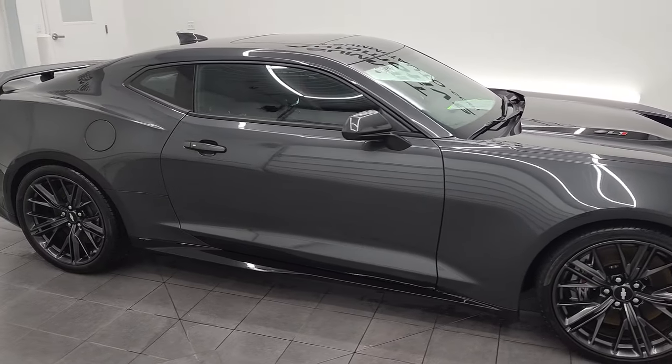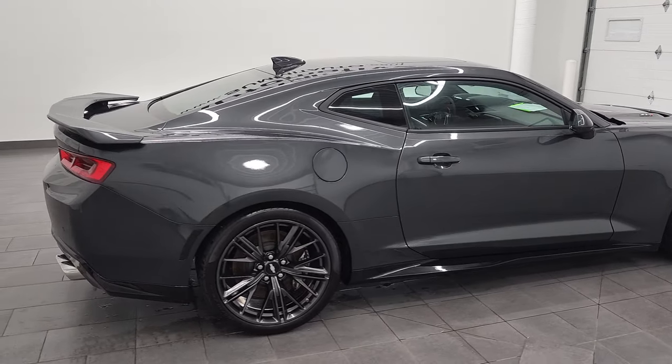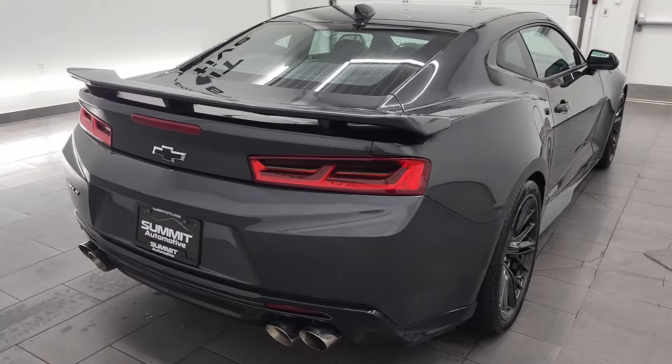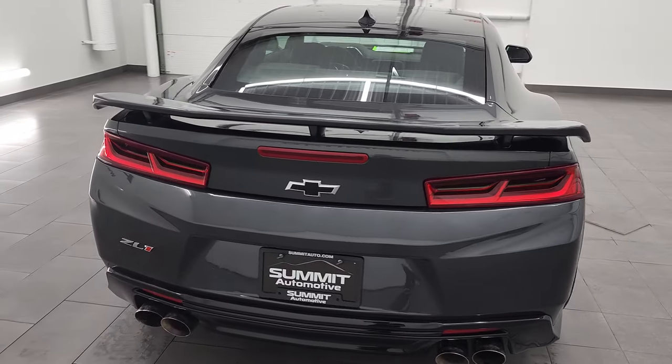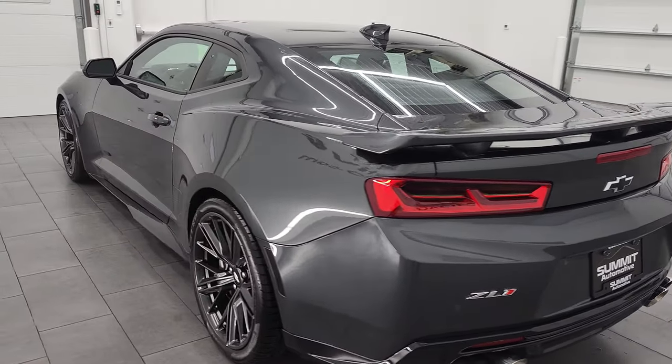Hey, this is Brett and this 2017 Chevy Camaro ZL1 is stock number 12898Z. We are here at Summit Automotive in Fond du Lac, Wisconsin, your new and used sports car headquarters.